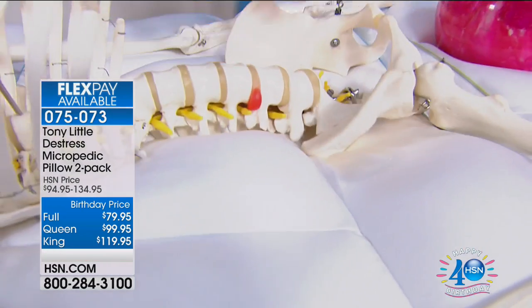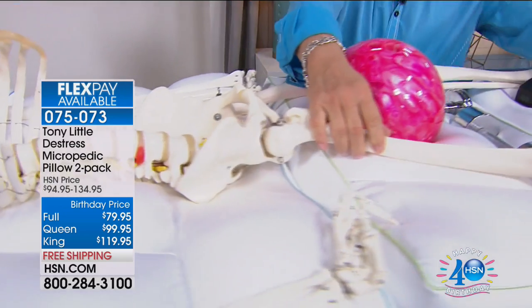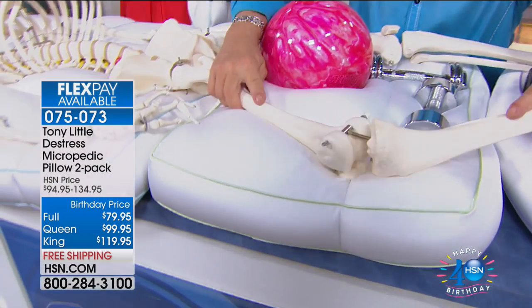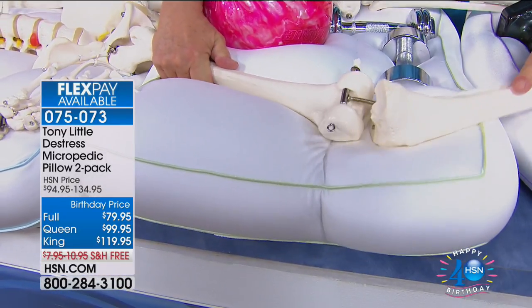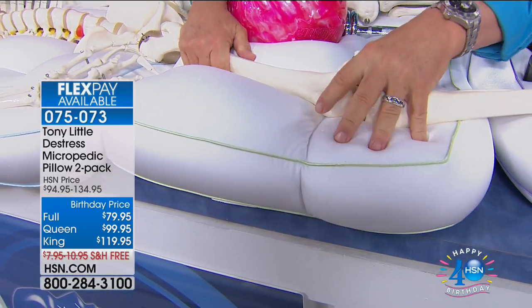The pillow is always cold to the touch. Tony shares that he and Suzanne both have issues sleeping with their knees. He demonstrates: the pillow rolls, moves, goes into the joint, and supports you. He shows how it cradles a bowling ball and still cradles a knee.